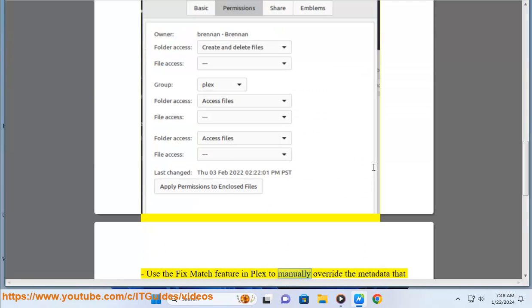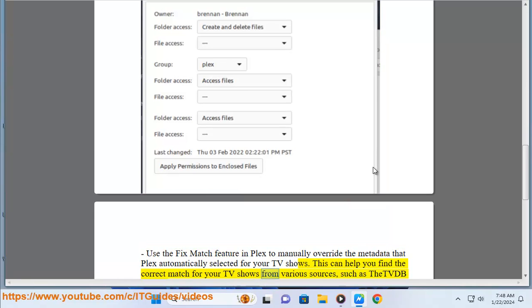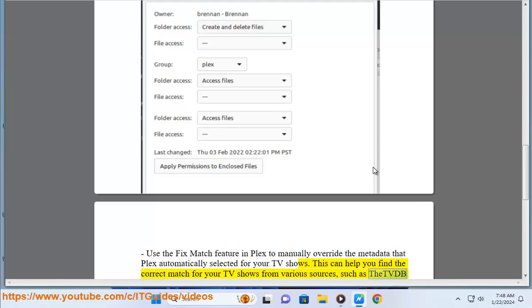Use the Fix Match feature in Plex to manually override the metadata that Plex automatically selected for your TV shows. This can help you find the correct match for your TV shows from various sources, such as the TVDB or IMDB.